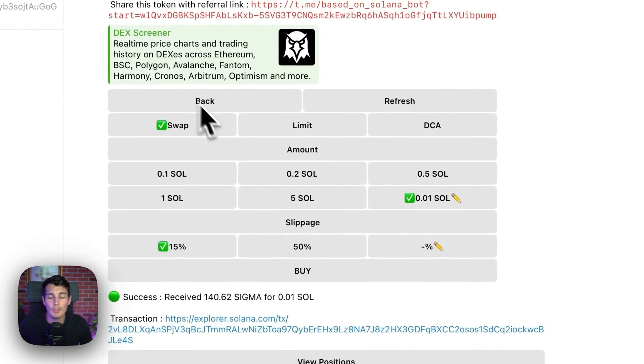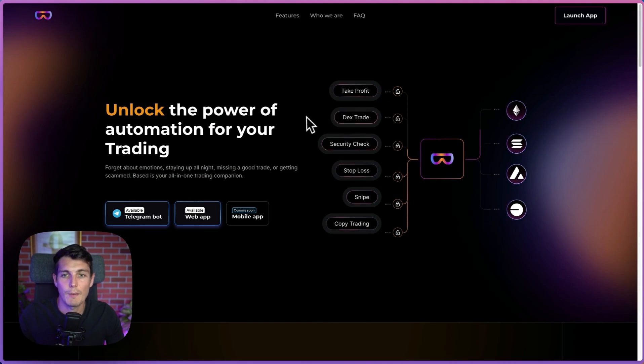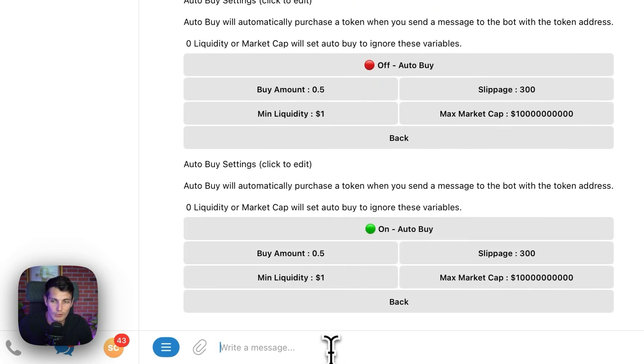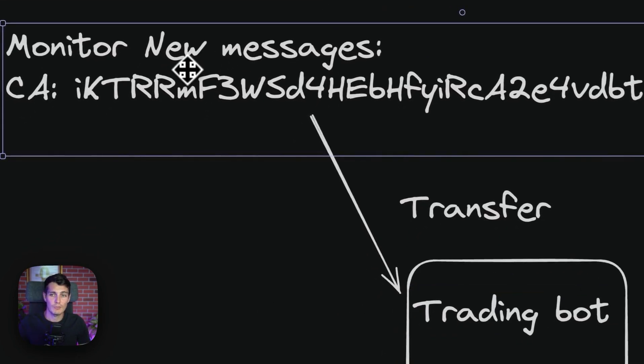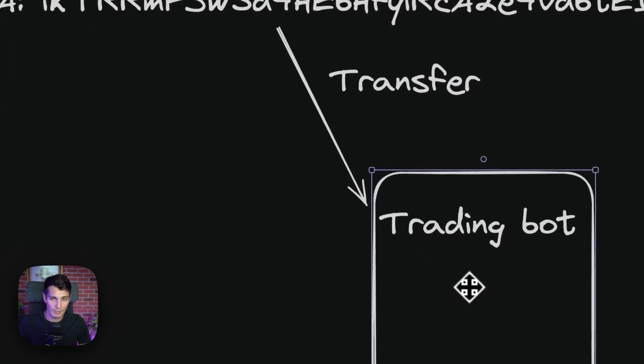But by doing this, I'm not going to be the fastest because I still need to click buy. That's why I use base trading, because I would have the automatic take profit, but also I can set up auto buy. So as soon as I paste the contract, it will buy automatically — which means that as soon as there is a new message, it's going to transfer the message and boom, buy on my trading bot.